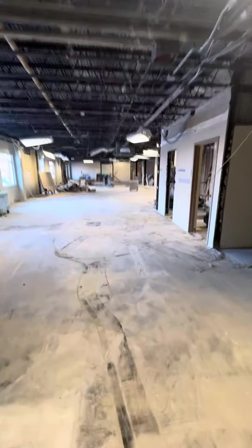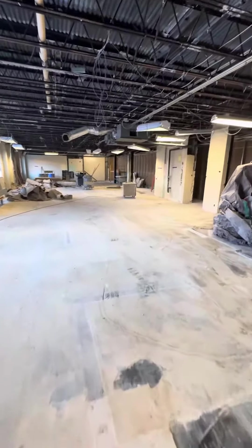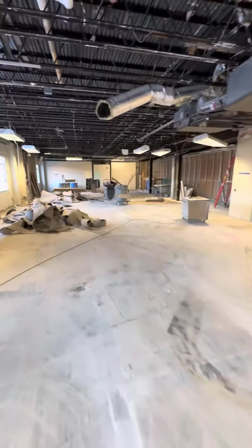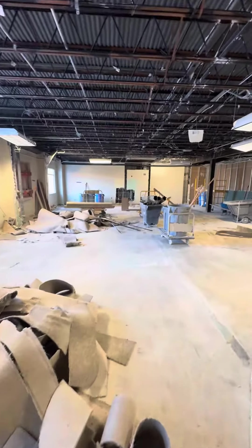There will also be a flex space classroom clear down the end where the old nurse's office used to be. So definitely a lot more opened up. Still got a little bit more to do, but this area should be fully done by the spring, right around when school time ends for us.